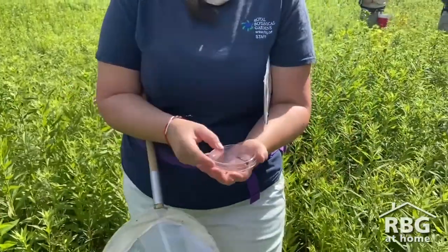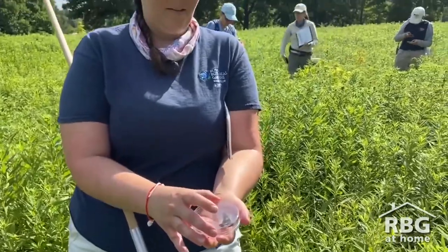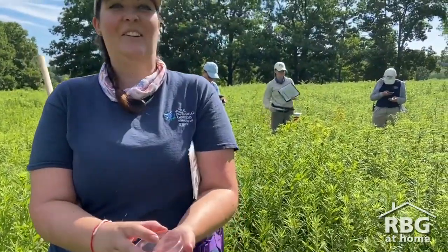Thanks Lindsey for letting me join you today at the Butterfly Count and share this interesting project with everybody at home. And thank you for tuning in! Be sure to check out rbg.ca/at-home for more interesting videos, activities and things that you can do to connect with nature at home. Bye!